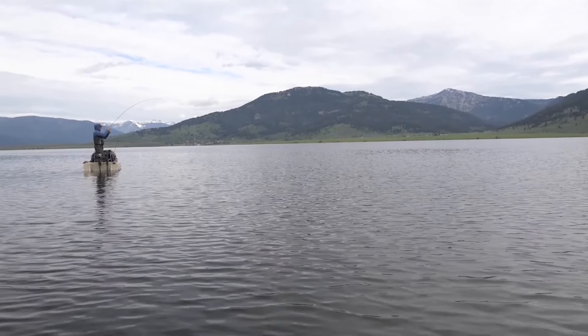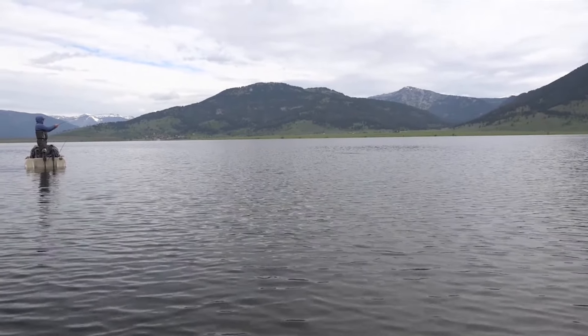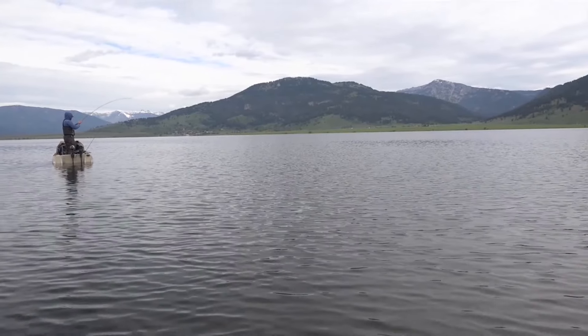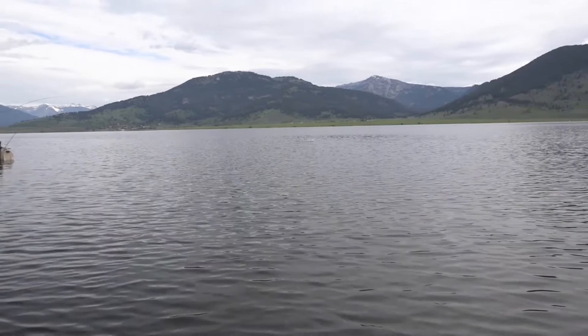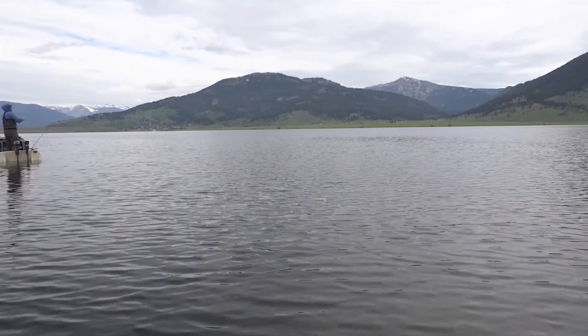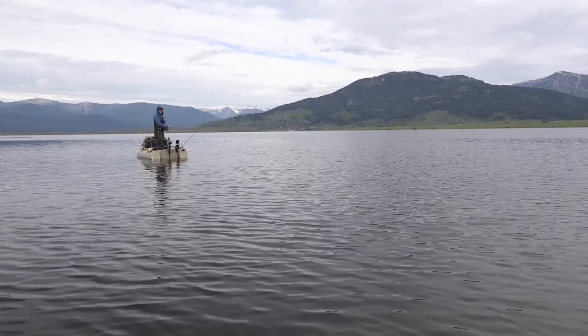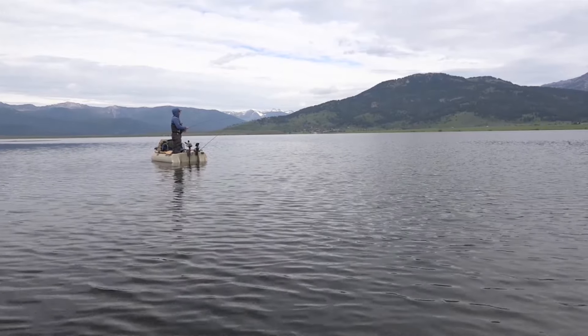There's one. Holy smokes, that's a good fish - nice jumper. Got a little... got off. That was a nice trout. Yeah, it was.